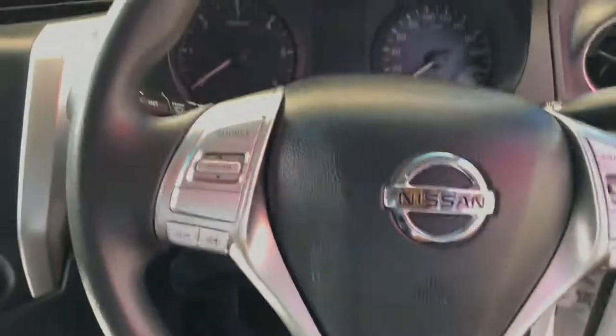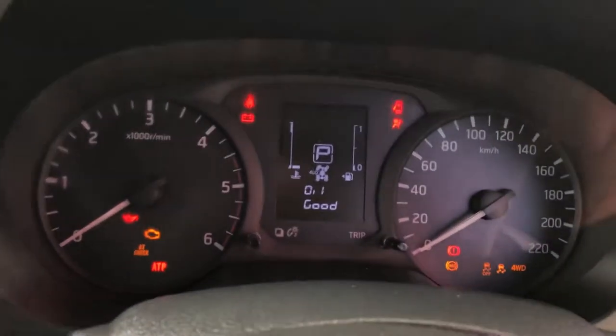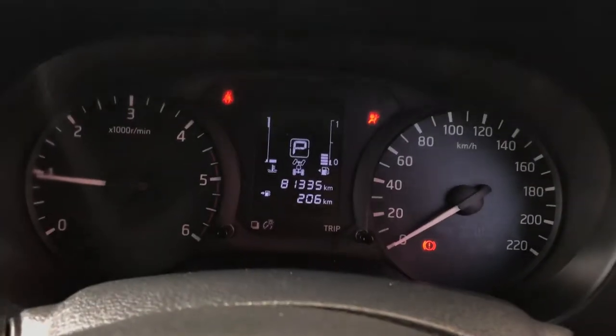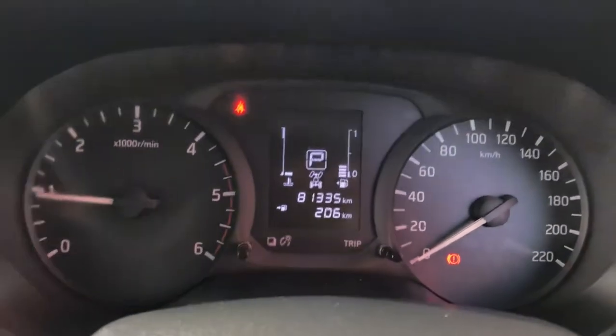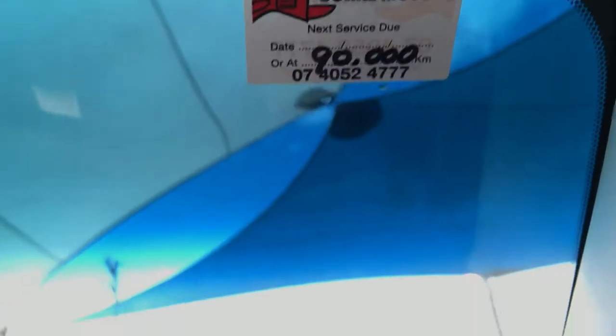Let's give the car a quick start now. As you can hear, no funny ticks or noises, which is nice. 81,000 kilometres on the clock, and your next service isn't due until 90,000, which is nice.